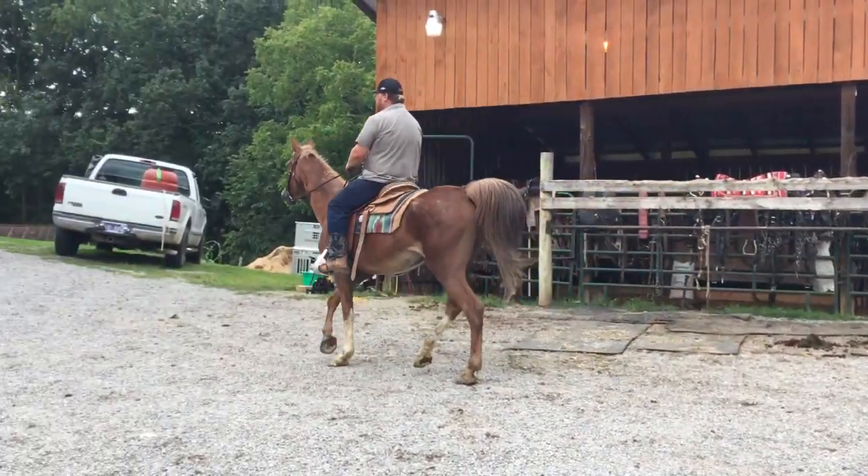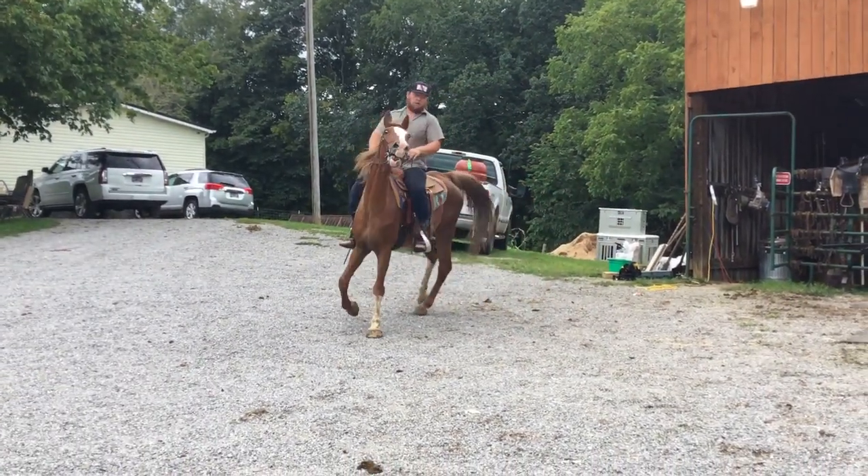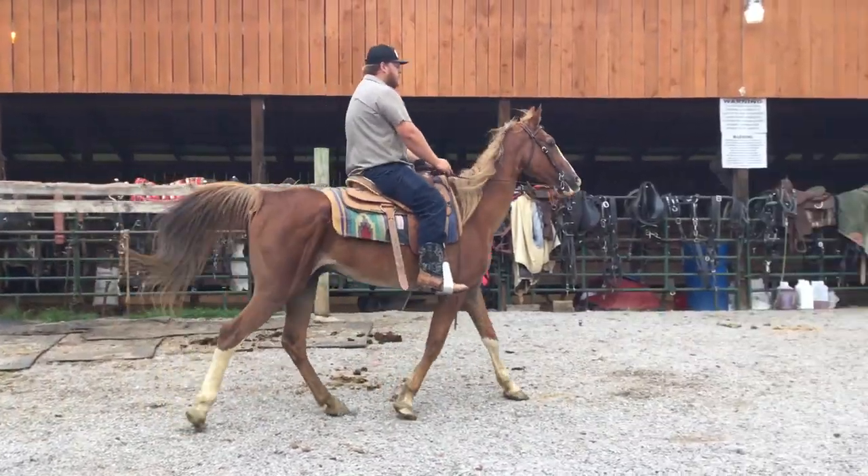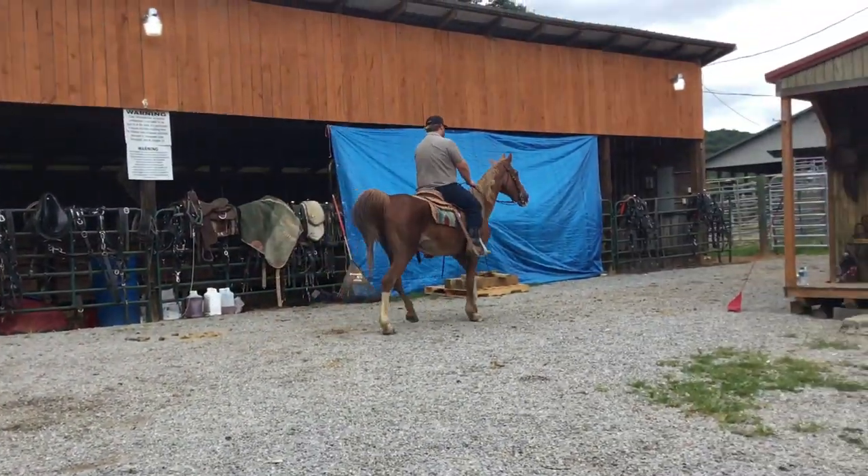He won't turn around and go back out there to his mate. He's natural gaited. The horse is just a touch thin, probably where he's got a little age on him, but he's gentle and he'd be a good horse to learn to ride on.